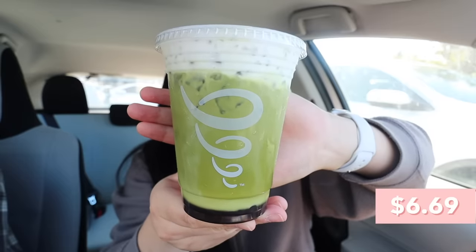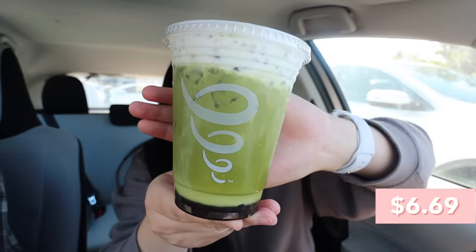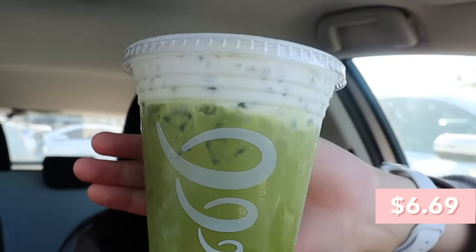Our second drink is the Gacha Matcha — a matcha latte with sweet cloud foam on top. I wanted to order this because I thought it would particularly go well with their sweet tapioca pearls, since matcha and boba is a great match. I'm kind of nervous.